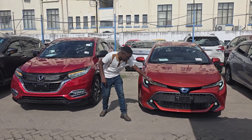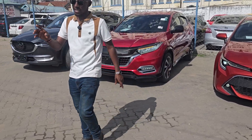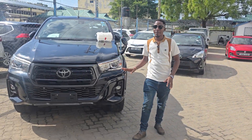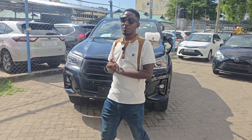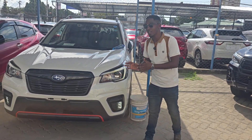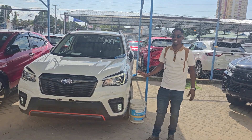This Toyota Corolla Sport also has these daytime running lights, and if you look at this Toyota Hilux, it also comes with daytime running lights. Most of the cars that usually come with daytime running lights as standard are the likes of Subaru Foresters — in fact, I can say all Subarus usually come with daytime running lights.